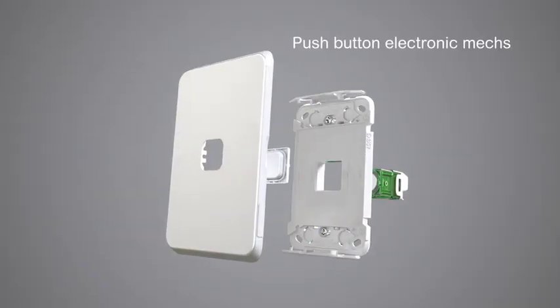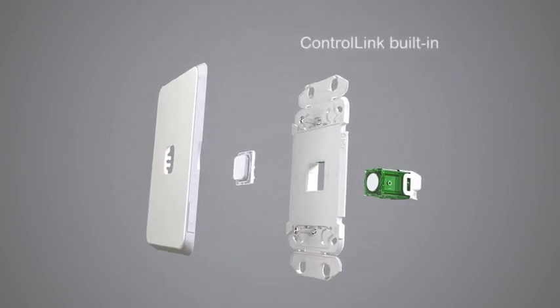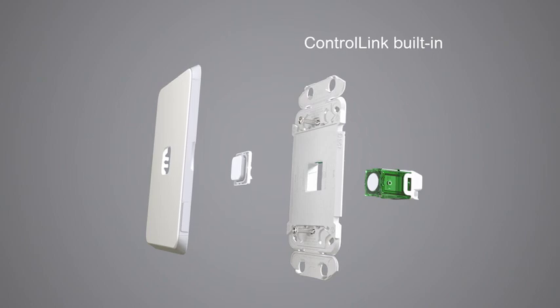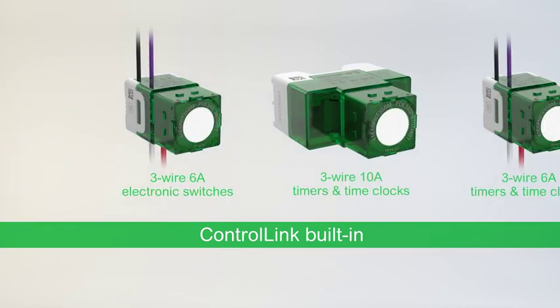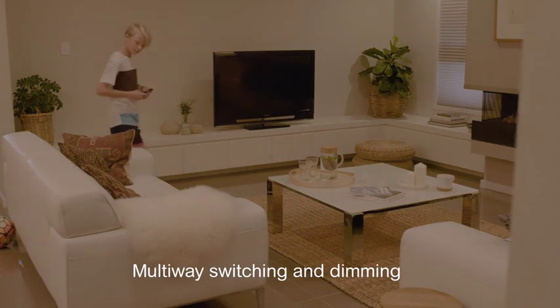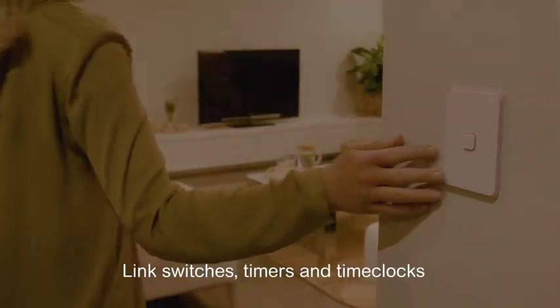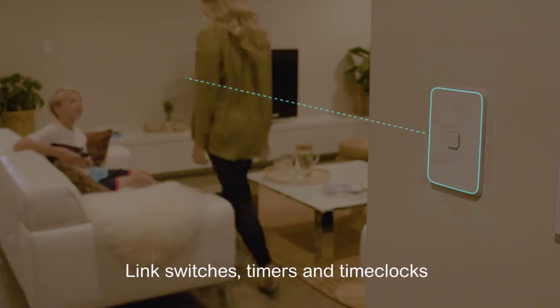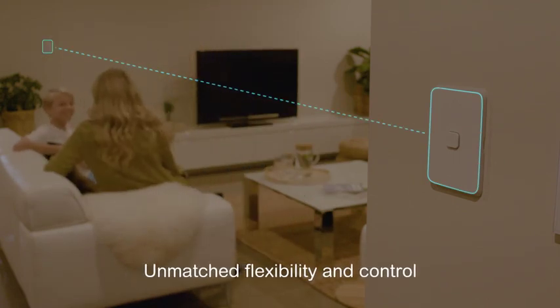Introducing ControlLink, an innovative new technology from PDL by Schneider Electric, developed by Schneider Electric's research and development team. ControlLink is built into all PDL Iconic 2 and 3-wire push-button electronic mechs. It offers multi-way switching and dimming using standard wiring, and the ability to link switches, timers and time clocks together for unmatched flexibility and control.